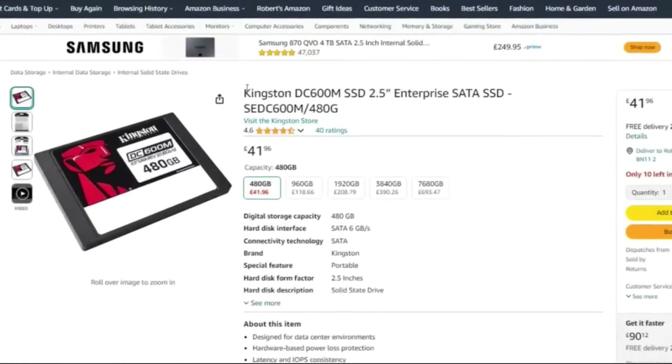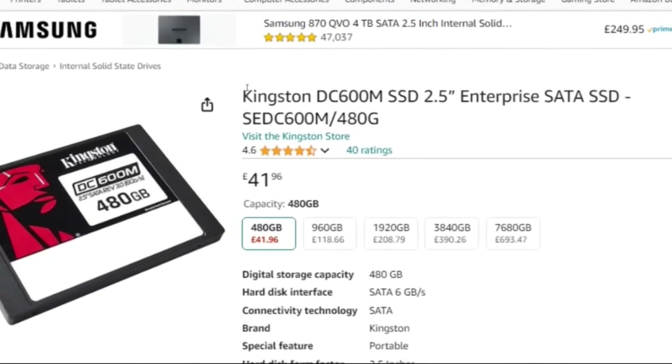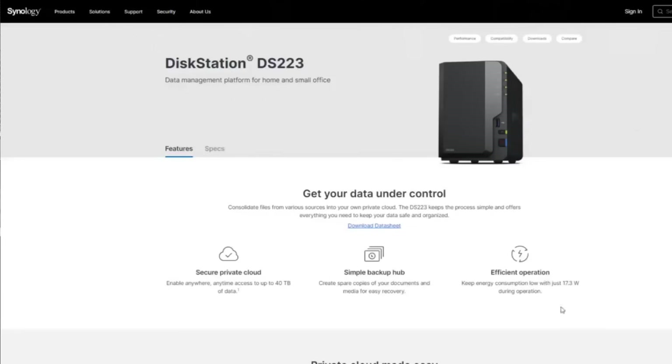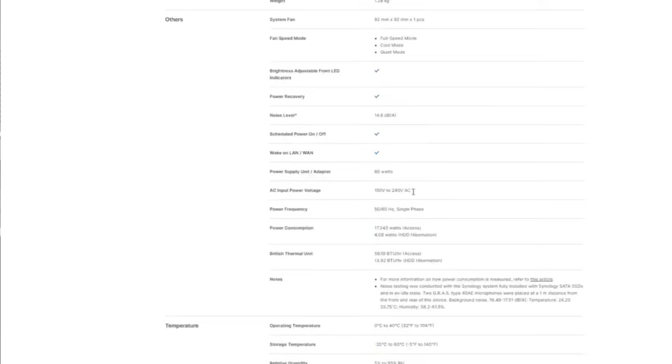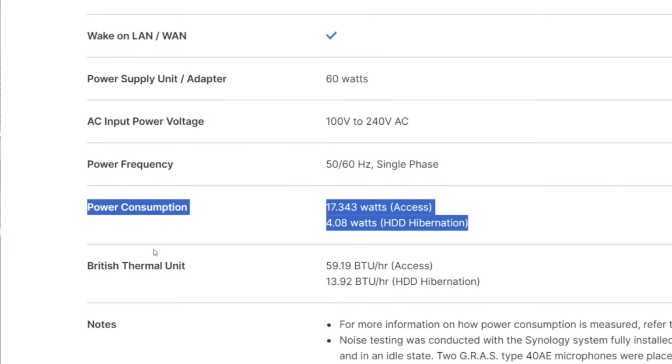Inside I put two SATA SSDs — Kingston DC600M 500GB each, retailing for about £30 to £35 each. It wasn't a huge amount of storage, but I needed enough storage with a good balance of power consumption. The Synology DS223's rated power consumption on their own website with a couple of 1TB SSDs is 17 watts max with all guns blazing, and 4.018 watts during idle.